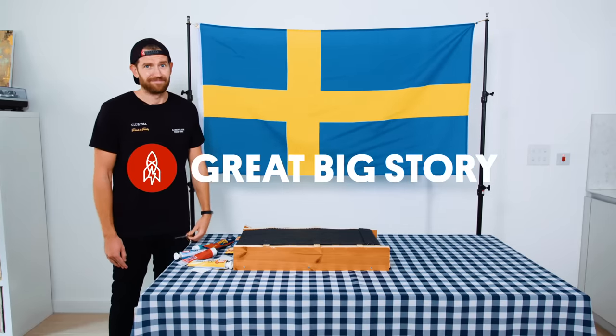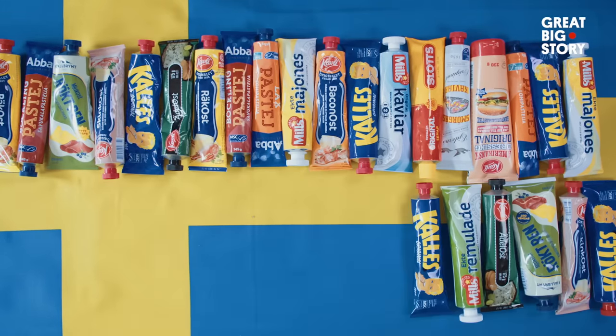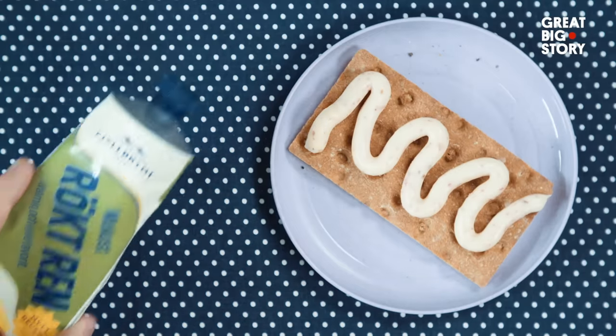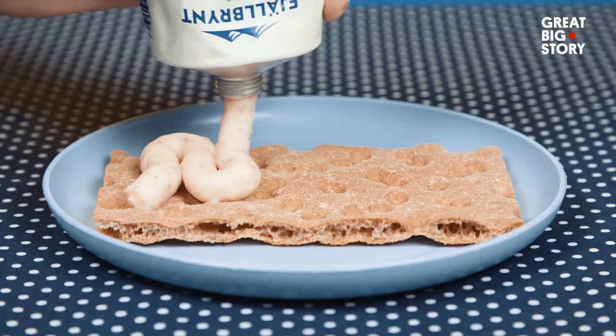Thanks a lot. In Sweden, it's not uncommon to get your daily sustenance from a tube. It is something very Swedish, but I think many Swedes don't really realise that it's something unique.